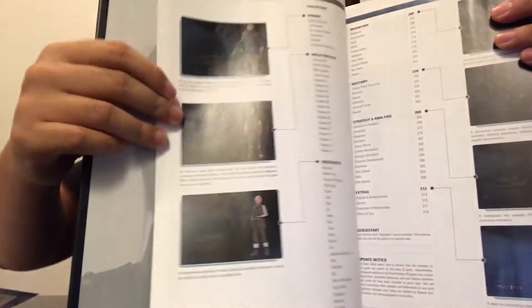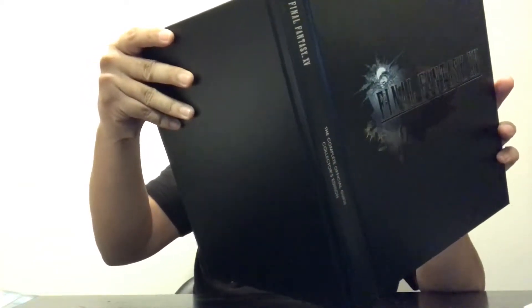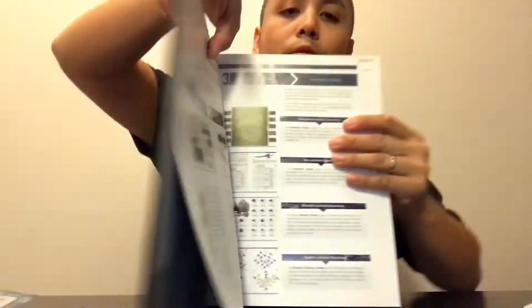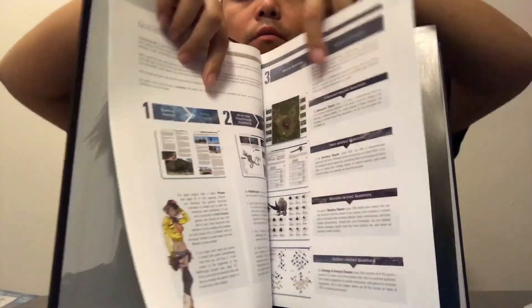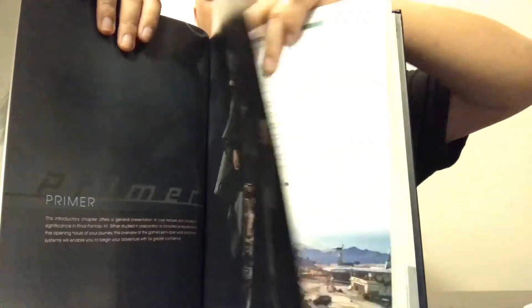Opening the characters section - pretty cool. You've got King Regis, Prince Noctis, Prompto, Gladiolus, Iris, and then there's what looks like an older Prince Noctis - which might be a spoiler. Flipping through to the quick start guide, there are characters in there too. Sorry guys, I know I forgot some names - I've only played it for a few weeks so I'll remember eventually.